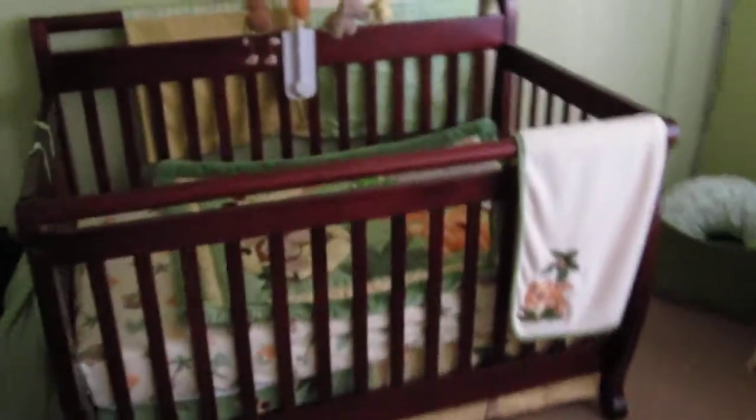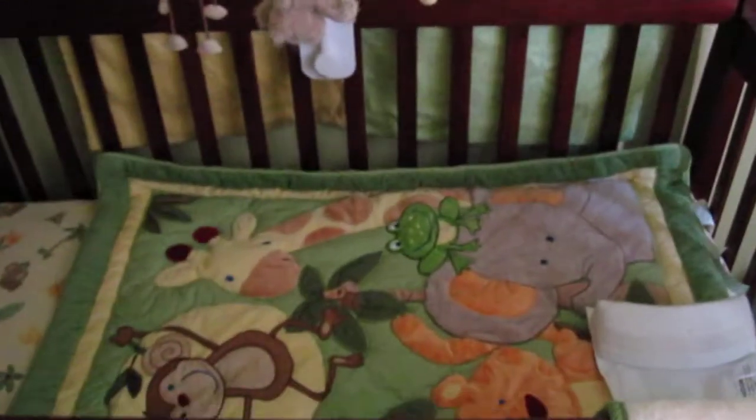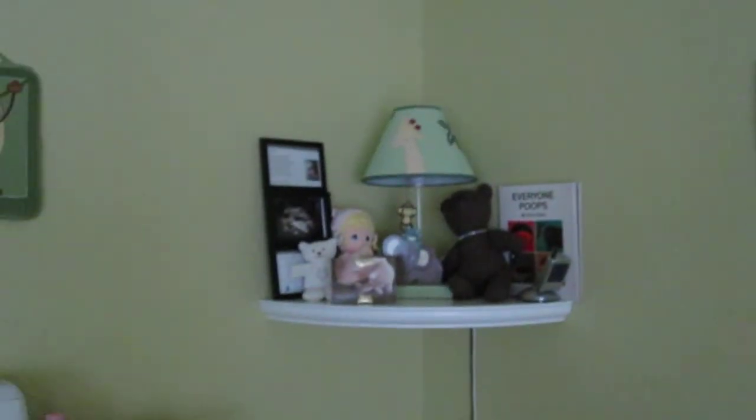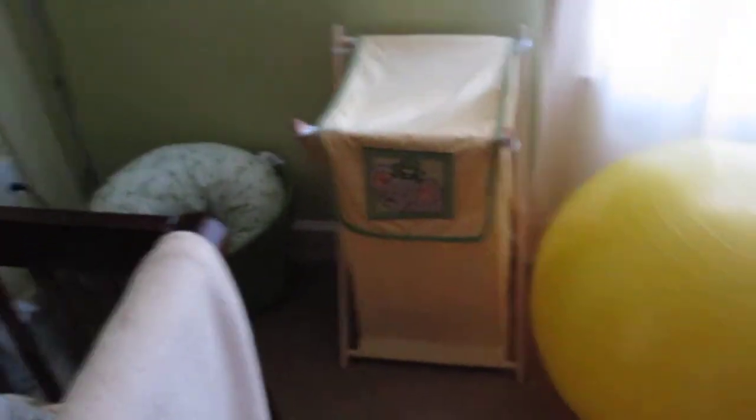So here it is. The crib and diaper changing stuff, changing table, hamper.